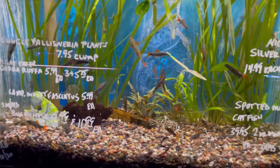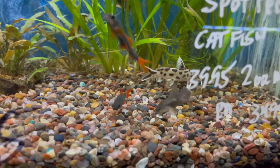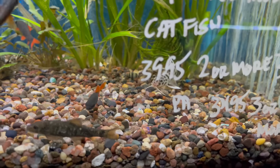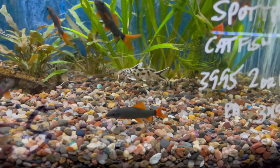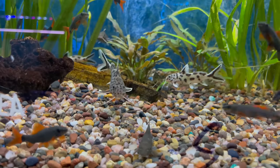I think we got some rainbow sharks. I really like these little catfish right here — these little synodontis. These guys are awesome. Pretty pricey though — I think he wants about 40 bucks for them, but they are definitely worth it.